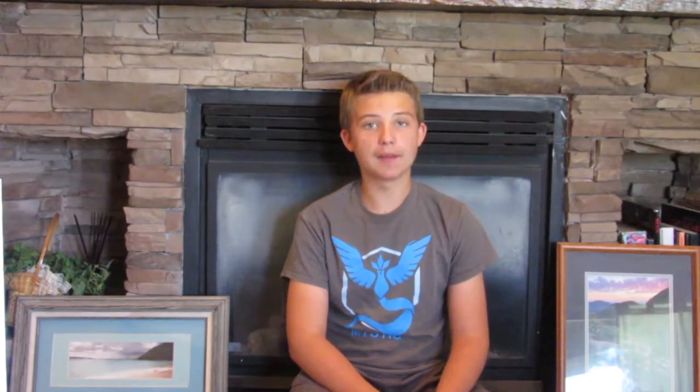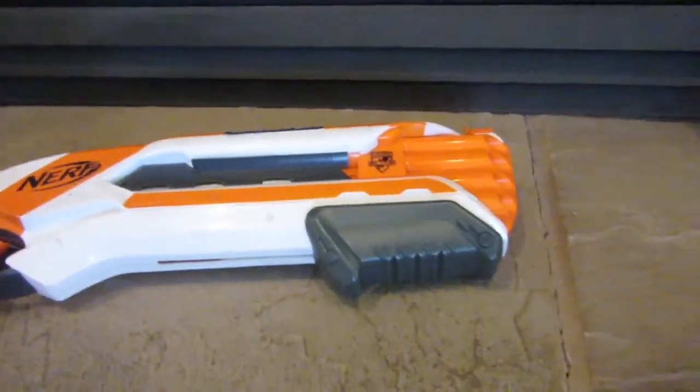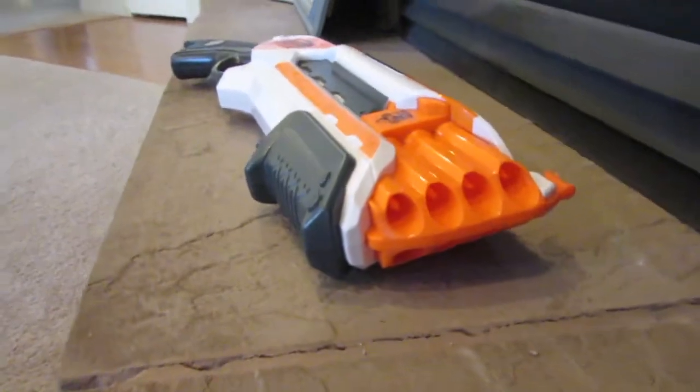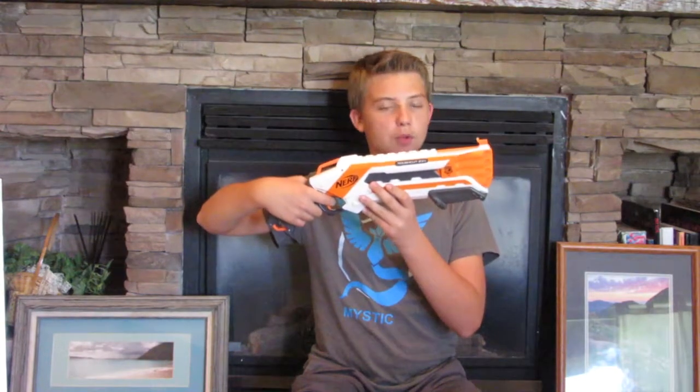Let's actually get down to my third pick for the best shotgun of all time. This blaster is actually the Rough Cut. I actually personally really do like this blaster. You can get it in blue and white or white and orange color schemes. My favorite is definitely the white and orange — it just fits it a lot more. This blaster is a front-loading shotgun, so you put eight darts in, two barrels on each side. You cock it from the bottom and pull the trigger to shoot two. Or you can pull the trigger halfway and it'll shoot one, and then pull it even more and it shoots the other one.